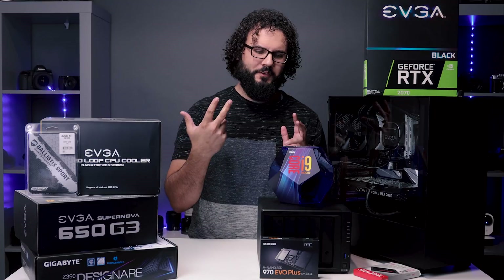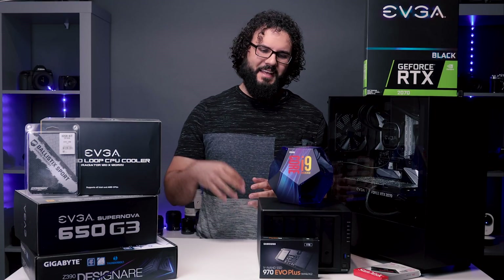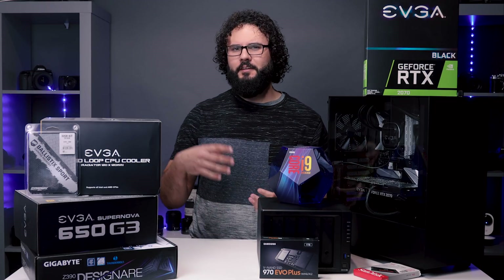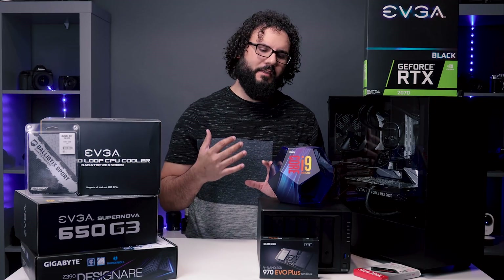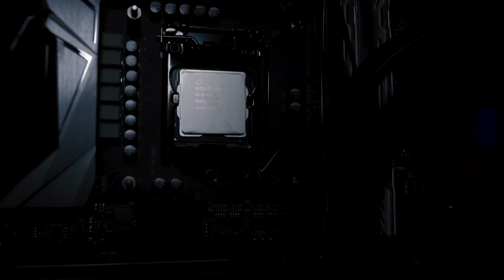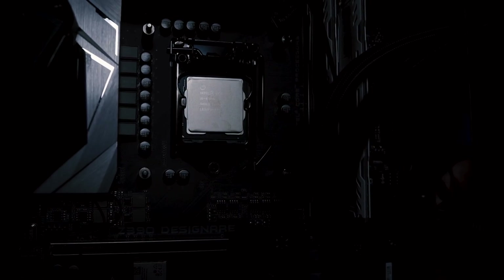Probably the most important thing here is the processor — this is the Intel i9-9900k. It's a really great i9 processor, it can turbo up to 5 GHz, it is an 8-core processor, and it is really an amazing thing. If you need to save money you can go with the i7, but for 100 to 200 bucks more the i9 is just something that is not very easy to upgrade later — in fact you'll probably never want to upgrade your processor.